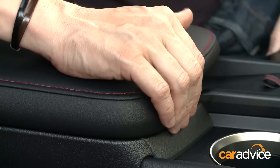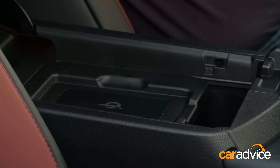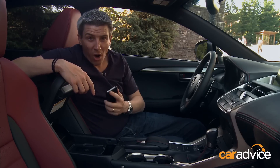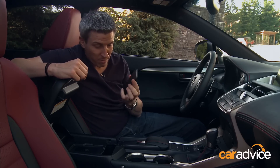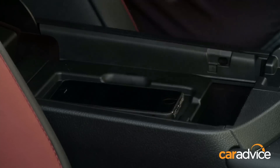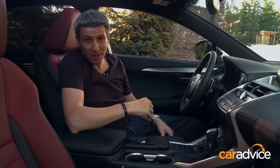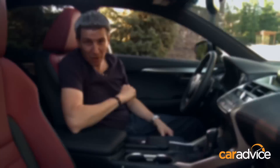Secondly, a world-first for vehicles: a wireless charging system for your smartphone. It has to be compatible — for an iPhone you do have to buy a special case — but once you have that, put it in, close it, drive off, and at the end of your destination you've got a full battery life. Pretty clever.